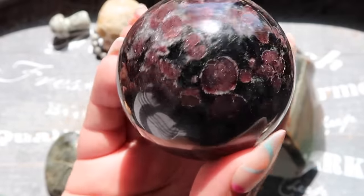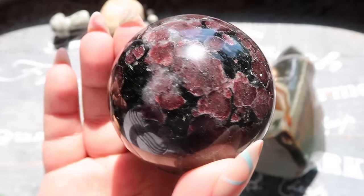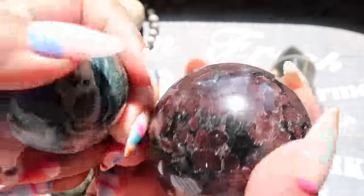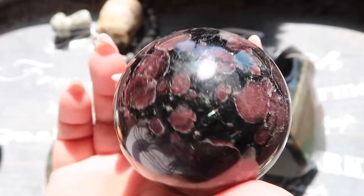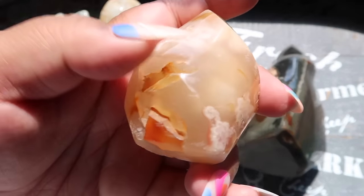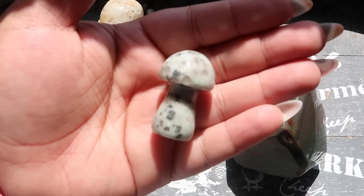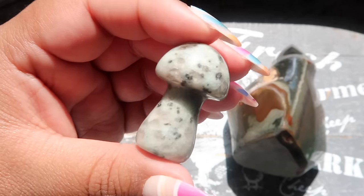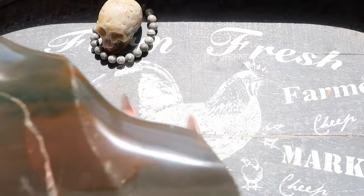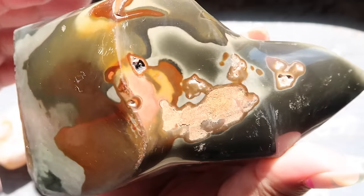Next is a baby kambaba jasper — low quality, no high-shine polish, lopsided, not a perfect sphere. It's like they didn't want to pay to polish them all the way through. Then there's a plum jasper sphere — I wouldn't carry this in my shop, though it is real. Comparing it to a well-polished piece, you can really see the difference; this one is very matte. Then there's a flower agate flame — it has some nice plumes, but lots of nicks and divots, and the point is totally destroyed.